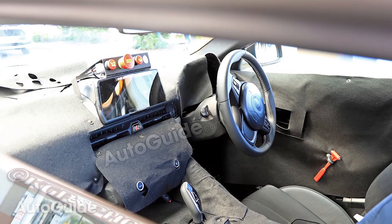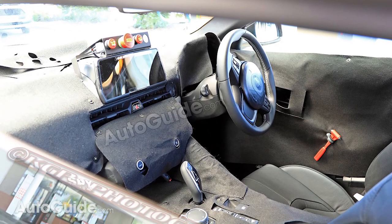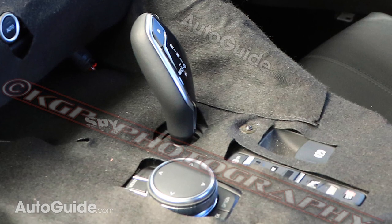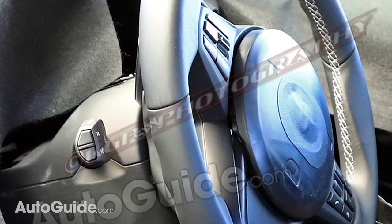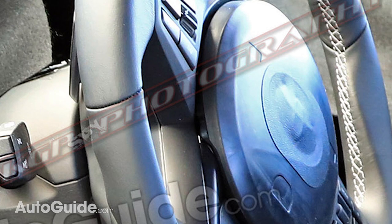We have another fresh set of spy photos to show you of the new Supra, and don't look now Toyota, but your BMW is showing. These shots taken through a window clearly show a BMW shifter for an automatic transmission, the same knob used on BMW's iDrive infotainment system, and even the steering wheel appears to be from the new BMW Z4, although we can see a Toyota badge right in the middle of that steering wheel.